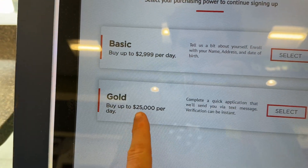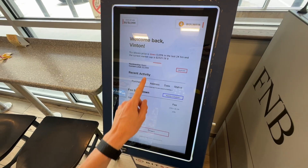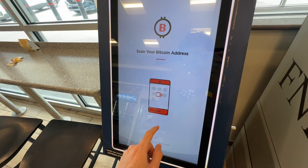You can basically choose to buy up to $3,000 a day or $25,000 a day. Personally, I'm going to pick $3,000 a day just because it's an easier process to complete the application. And you can view all the fees on the next screen like so.